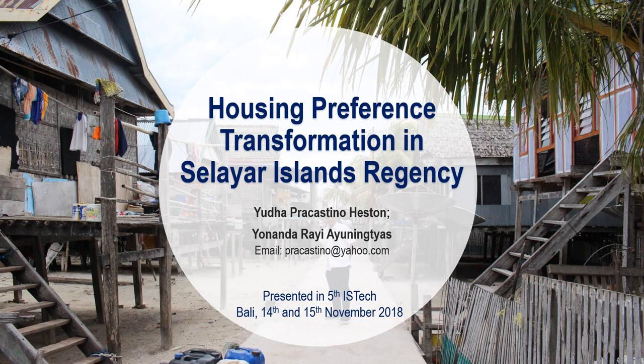Selayar traditional houses in the form of stilt houses are still widely found in Selayar. The form of the Selayar Island traditional house is used as a direction for the design of the Tanatwang Museum, which stores items that show the history and culture of Selayar Island. One of the villages that uses the form of traditional Selayar houses is Kampung Tua Bitombang. Most buildings in Bitombang are estimated to be more than 500 years old.